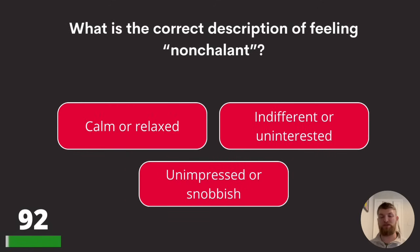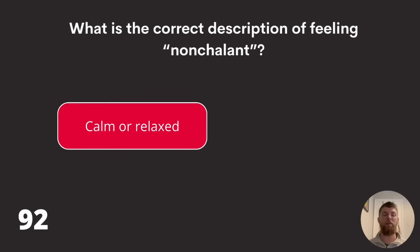Question ninety-two: what is the correct description of feeling nonchalant? Calm or relaxed, indifferent or uninterested, or unimpressed or snobbish? Nonchalant means to be calm or relaxed.